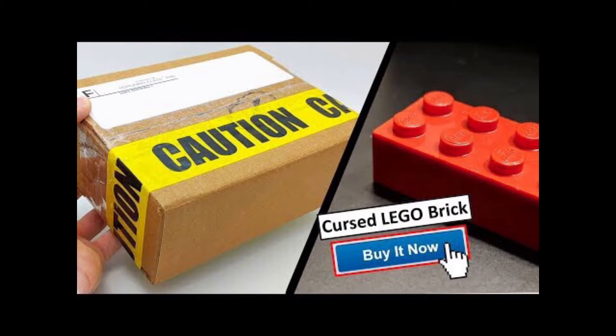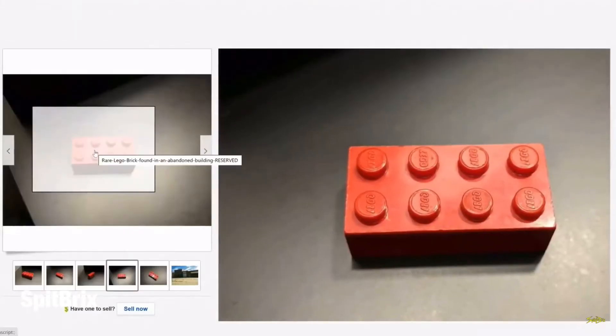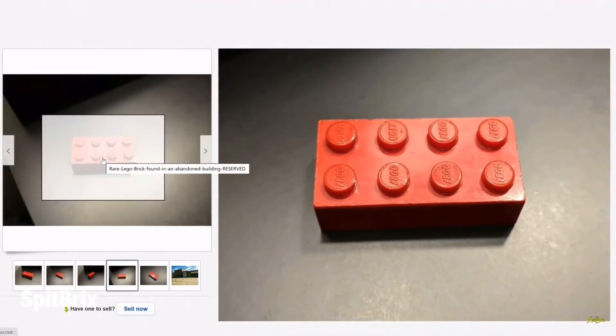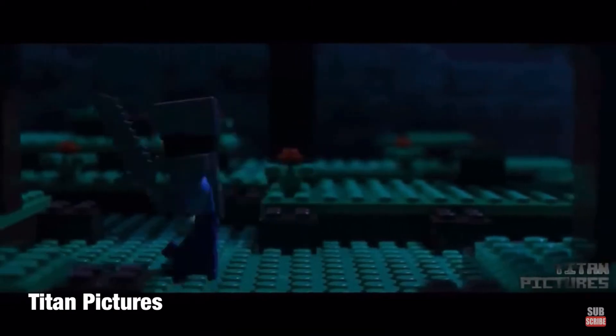Somebody found a cursed LEGO brick, and you will see why in just a second. Looking at the image, we can see that one of the studs is actually flipped or stamped the other way. That's very interesting — this is basically an error piece, and I don't know how often this happened. This person also created a Minecraft LEGO animation that lasts for over one hour.